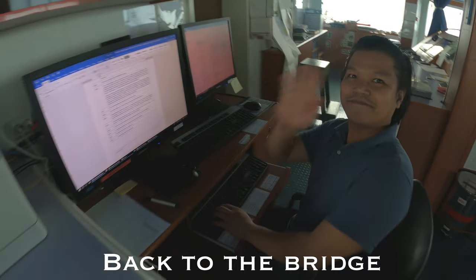Meet Rodrigo — he's my buddy and the third mate. He helps out with a lot of the videos I make here on the ship.